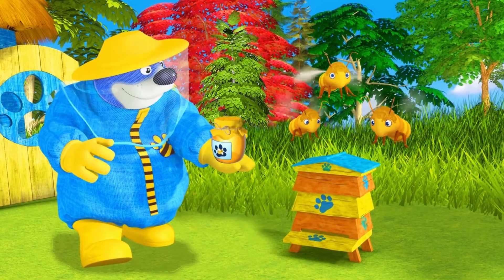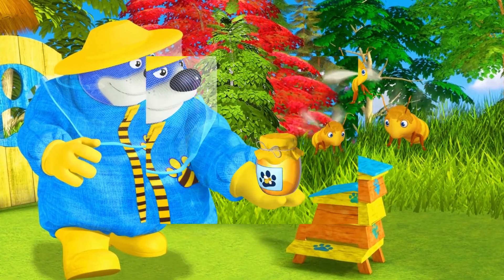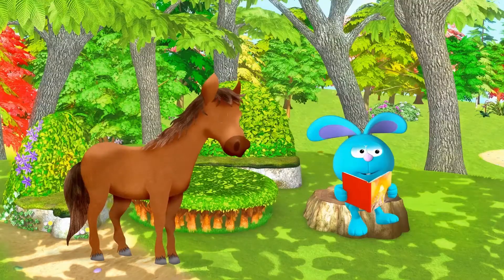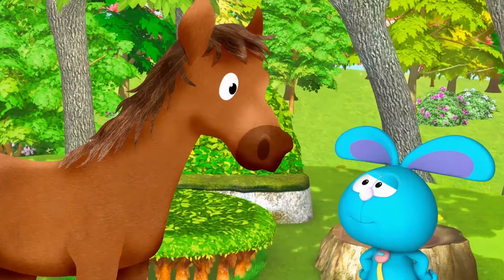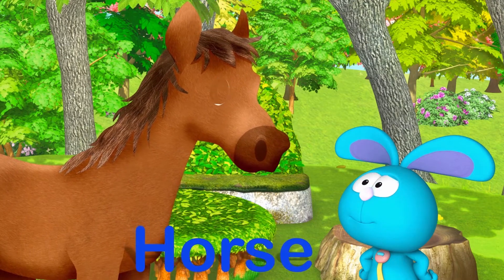Buzz, buzz, buzz! H is for Honey. Raggles? Raggles, you have a visitor. H is for Horse.